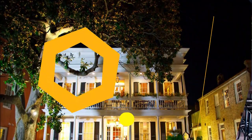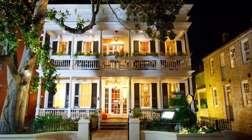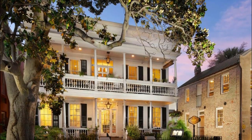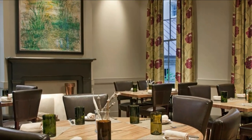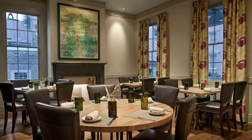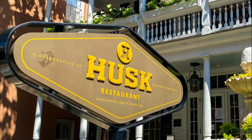Number two: Husk. Chef Sean Brock pays homage to solely Southern ingredients in an 1893 house on Queen Street. The casually elegant décor showcases the Lowcountry in soft neutral tones, with details such as dried okra pods as table centerpieces. It's for good reason that Husk has received so many accolades, including a coveted James Beard Award for Best Chef Southeast in 2010.